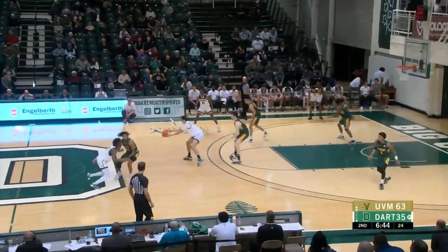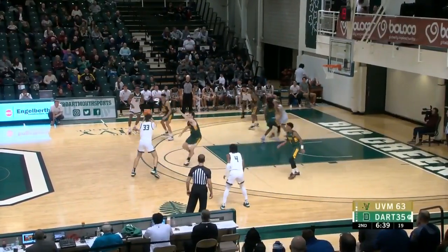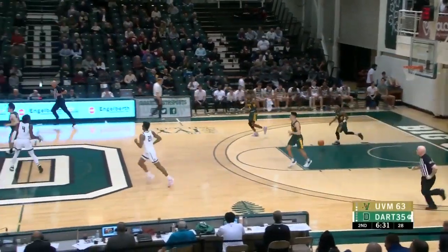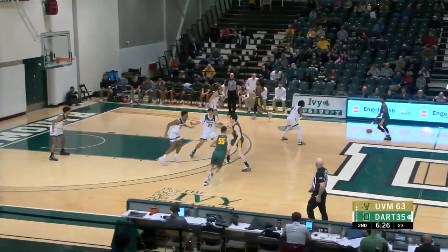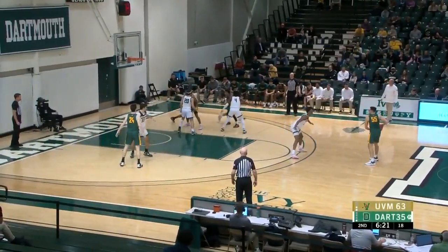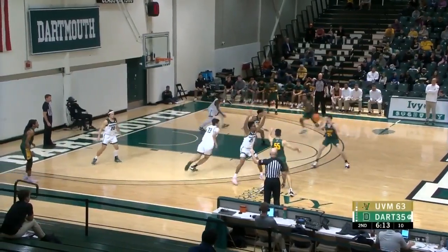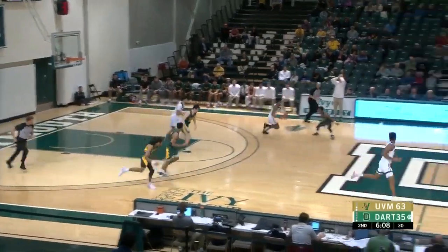Robinson. Dartmouth one for 15 from three-point range after a really good game against Cal Bakersfield the other day from three. There were maybe 14 of them. This is Gibson. Vermont playing without first-year T.J. Hurley out tonight — he'll be a big part of this Catamount team moving forward as they get into league season.